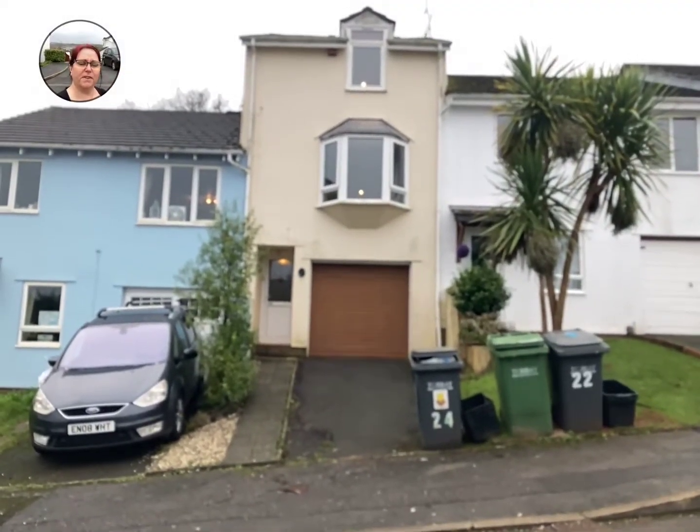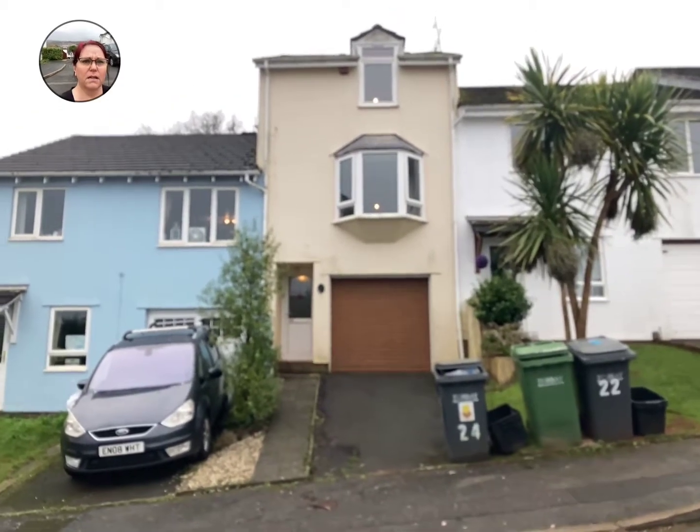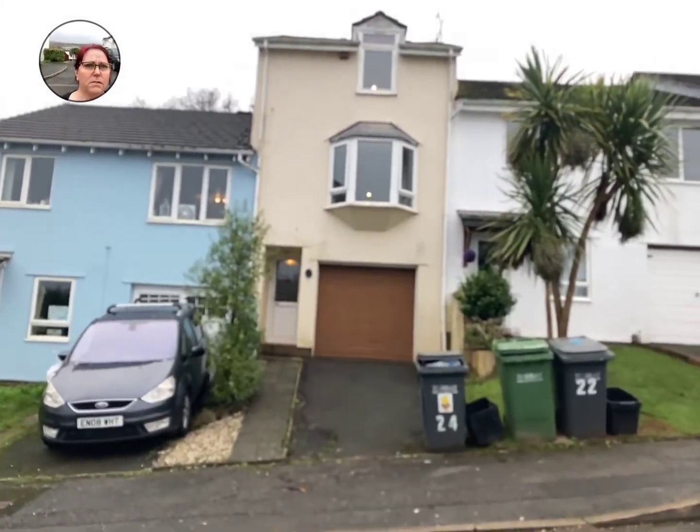Hi guys, it's Penny from Freshmove. I've got this townhouse here. It's in Benchtall Close in Vale Park, just close to Shippey, so very close to the Torbay Hospital.